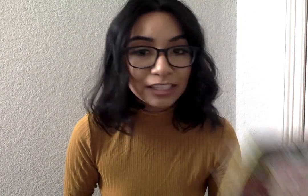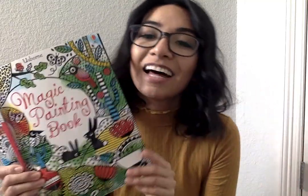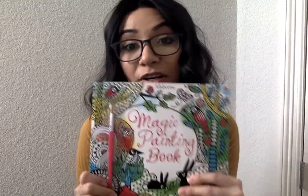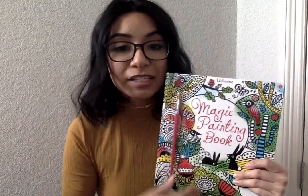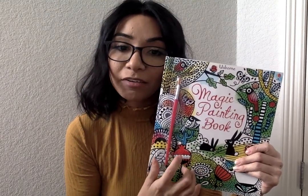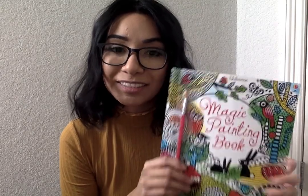Another book you'll be getting is the Magic Painting Book. All you need is water — dip your paintbrush, start painting, and sure enough your pages will start looking colorful. The colors just start popping. It's really cute and it's great when you're out of paint and just don't want to deal with the mess. My kids make a mess with paint all the time, so it's going to be a great book.